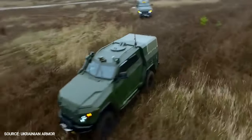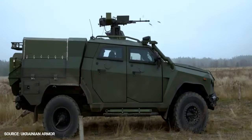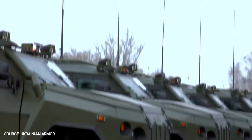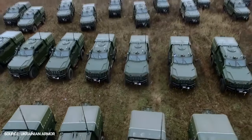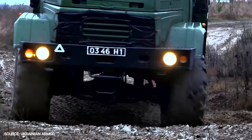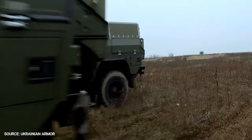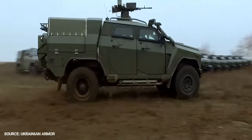The Novatore APC is based on a 4x4 Ford F550 chassis and is 6.4 m long, 2.35 m wide, and 2.38 m high. It has a wheelbase of 3.6 m and a ground clearance of 300 mm. The Novatore APC can be mounted with the Iva Combat Module, mounting a 12.7 mm calibre machine gun. The vehicle has five gun ports and a provision for the installation of a powdered gas ventilation system.